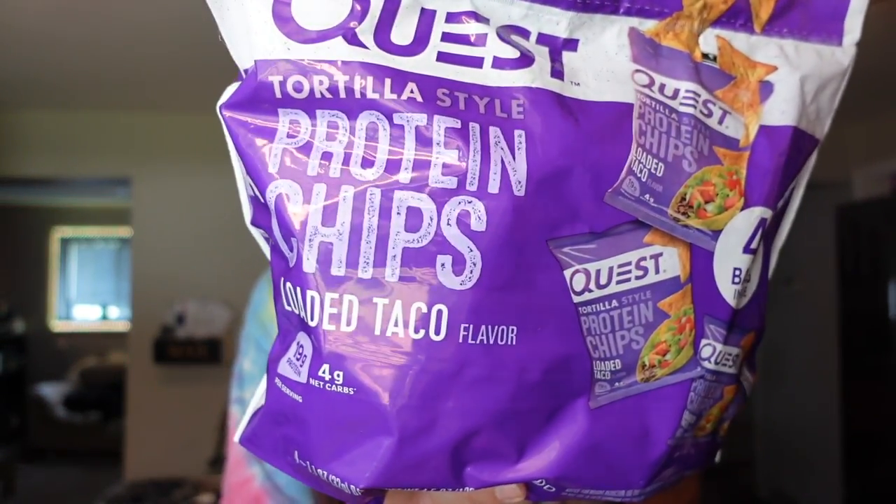Then I got some Quest tortilla chips — these are their protein chips. My favorite flavor, and actually Adam's too, is the loaded taco. They are pretty expensive, but they are one of my favorite snacks because they really fill me up. When I'm in the mood to eat a bunch of chips, if I just have a bag of these it really does satisfy me and I don't need to keep snacking because they're so salty and flavorful but also packed with protein. For one bag, it's three points on WW, 140 calories, five grams of fat, five carbs, one gram of fiber, and 19 grams of protein. I highly recommend these — I wish they weren't as expensive, but to me it's definitely been worth it.